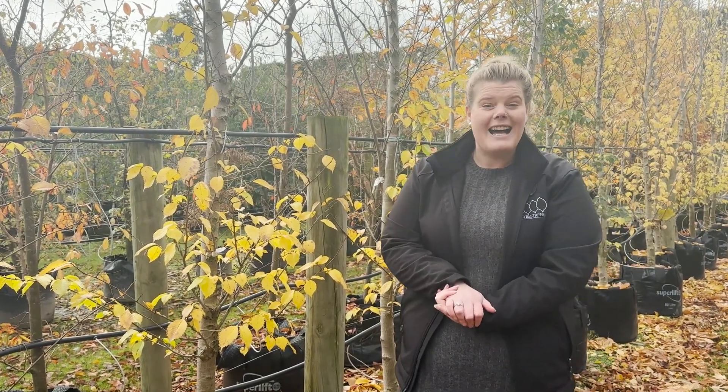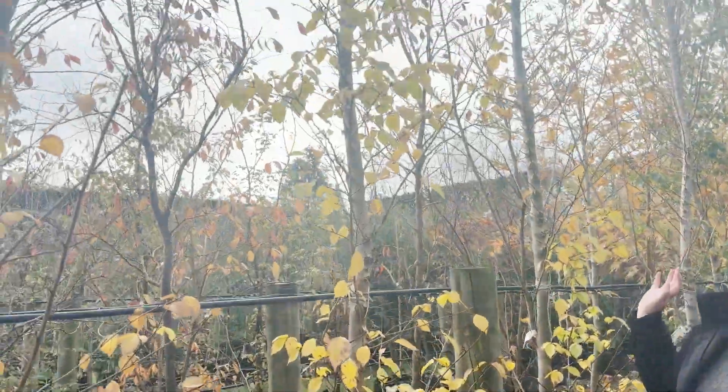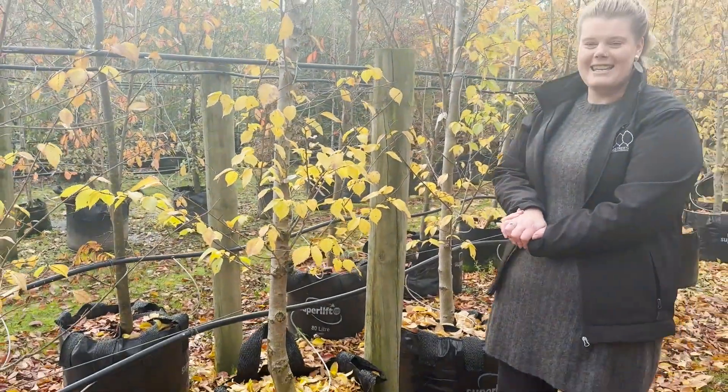This is a very hardy tree that's well suited to coastal areas, tolerating salt winds well. These are long-lived trees and they can grow up to 12 metres. This one is in an 80 litre bag, so it is getting on its way — about eight years old.